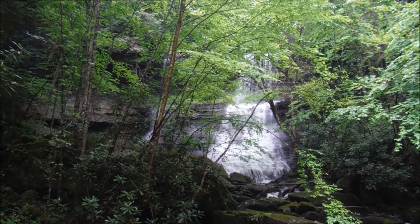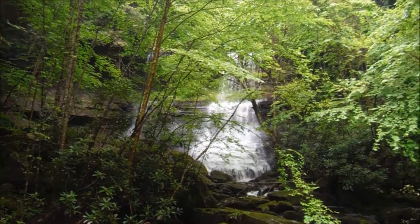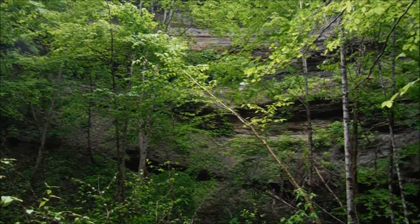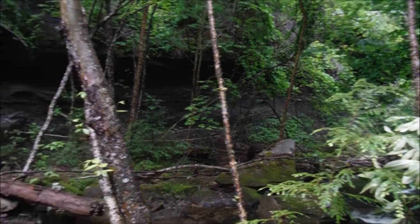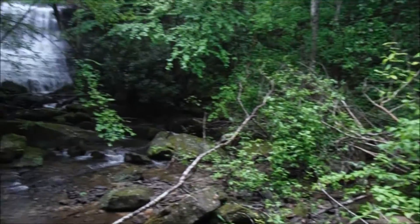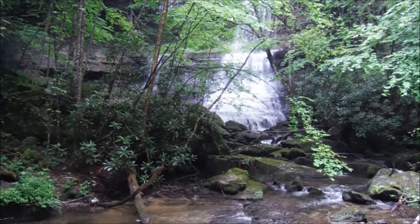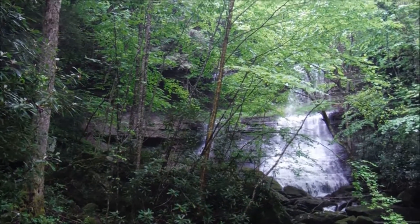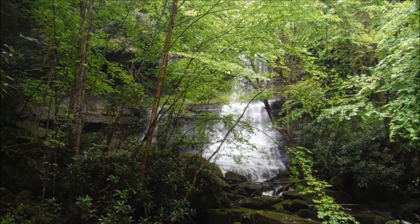Brought to you by Smellin' Roses — Bandy Creek Falls, 45-foot drop. You can see we're in a very deep canyon here with vertical sides all around. We're actually not that far upstream from the Cumberland River — I estimated it to be about a mile and a half, could be a little farther. It's hard to judge because it was very slow moving coming up here. Well worth the effort. Spectacular scene.